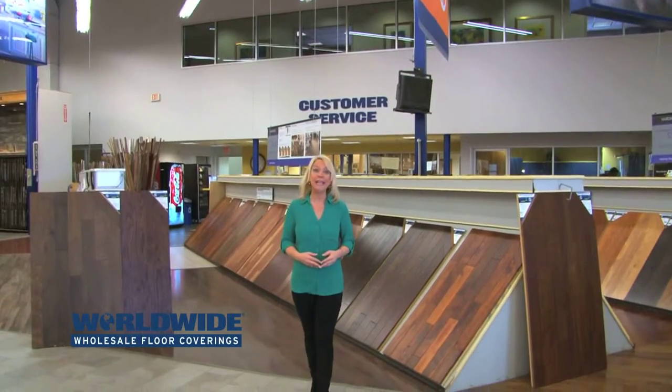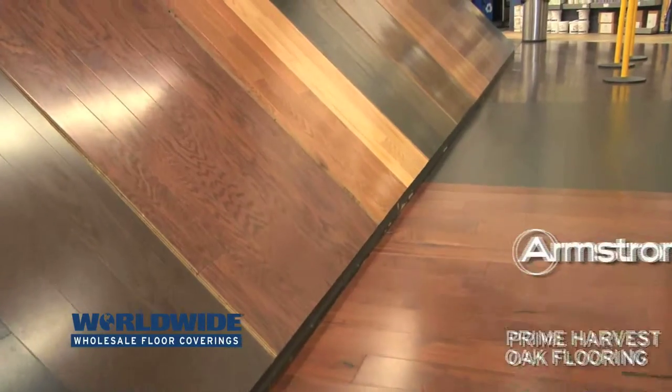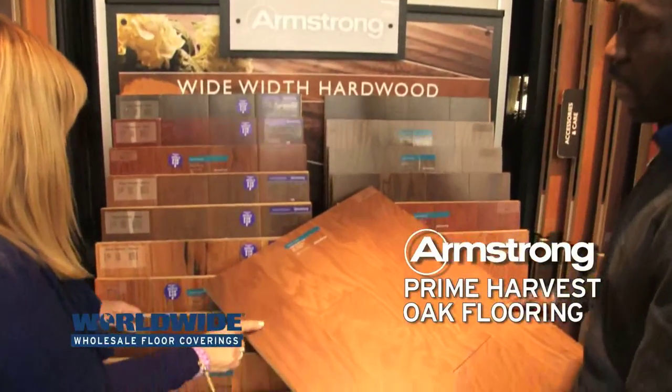Hi, I'm Cindy from Worldwide, here to tell you about an amazing flooring offer. It's Armstrong's Prime Harvest Oak Flooring. This 5 inch wide oak floor comes in 12 beautiful colors — browns, grays — look at all these choices!